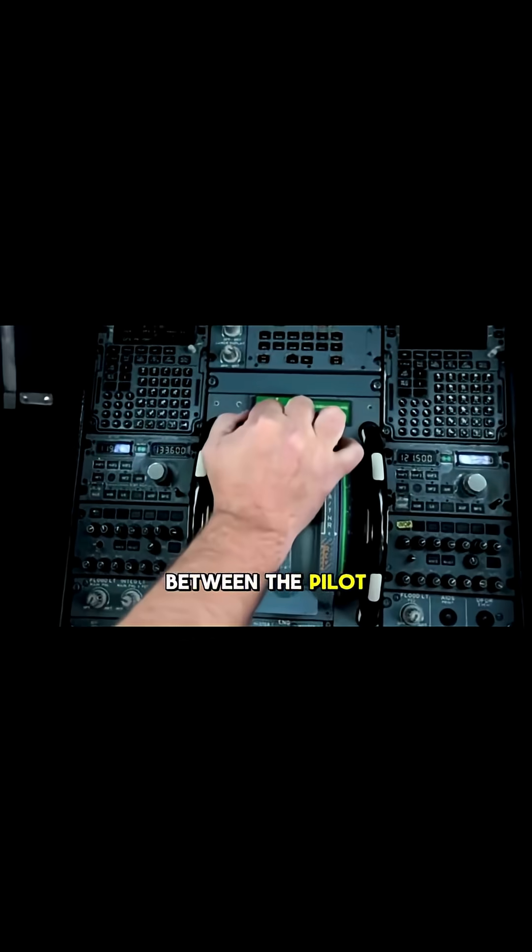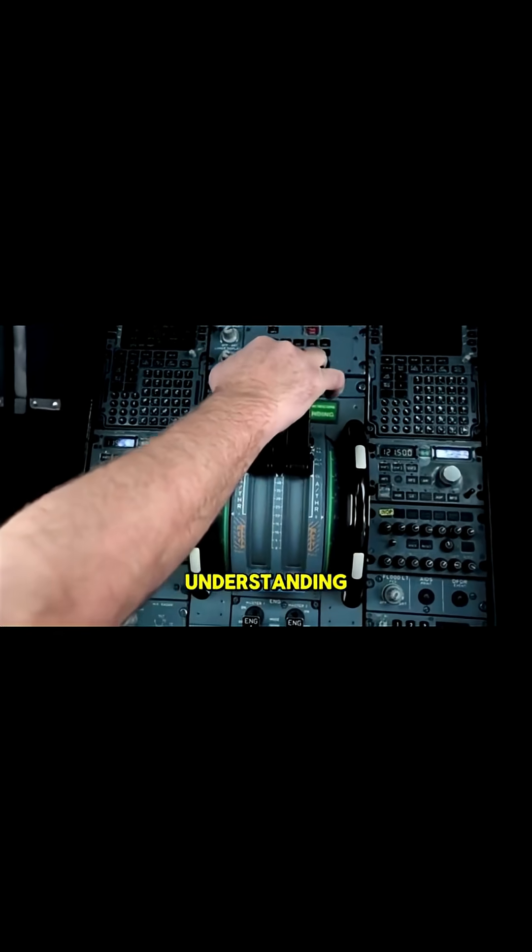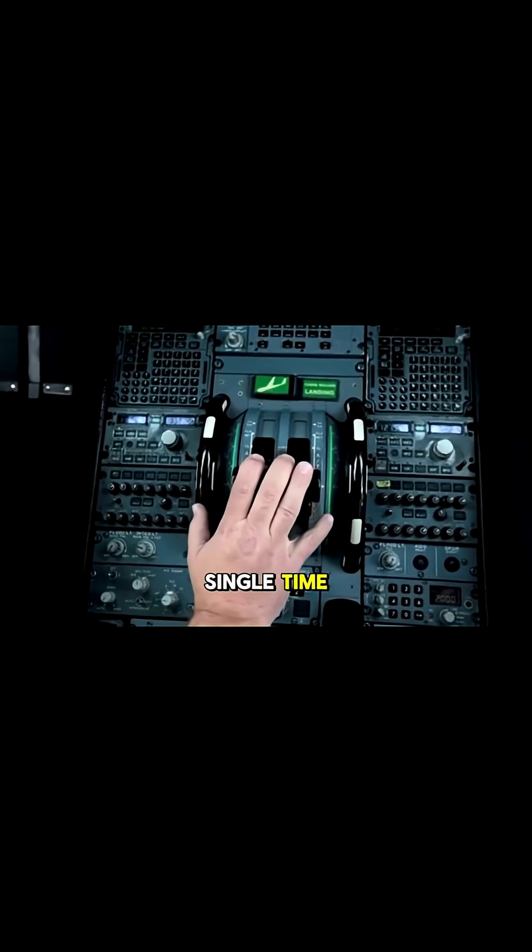It's a dance between the pilot and the elements, requiring precise control and a deep understanding of aerodynamics to ensure a smooth, safe departure every single time.